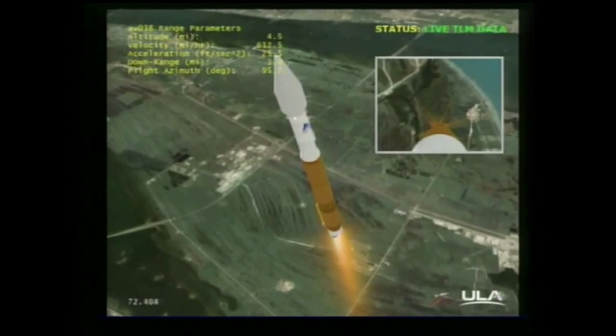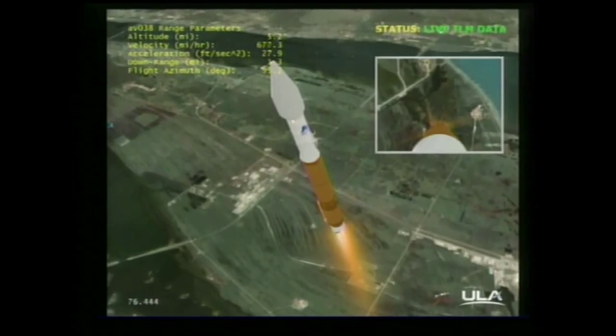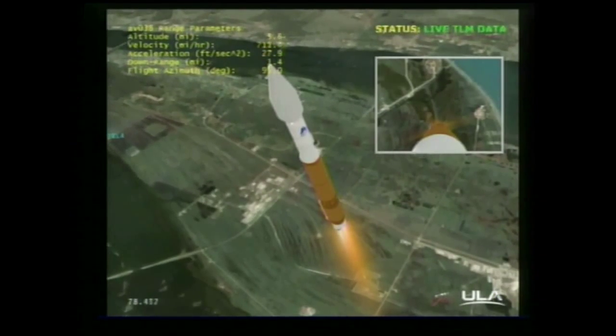We have ended our pitch yaw roll programs. Everything is looking good, continuing at 100% thrust. We are now passing through the sound barrier — MAVEN is now supersonic. RD-180 continues to operate at 100% rated thrust.